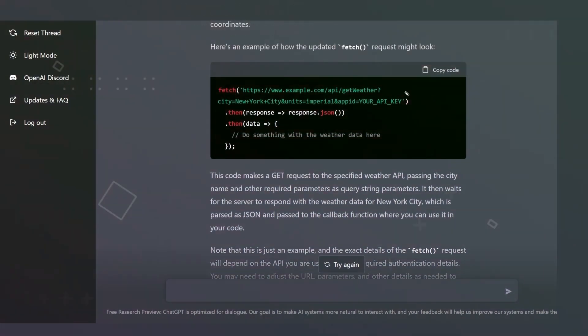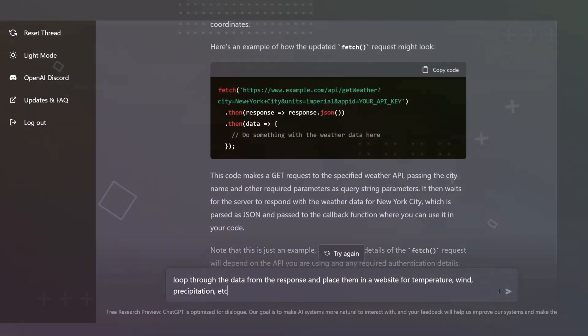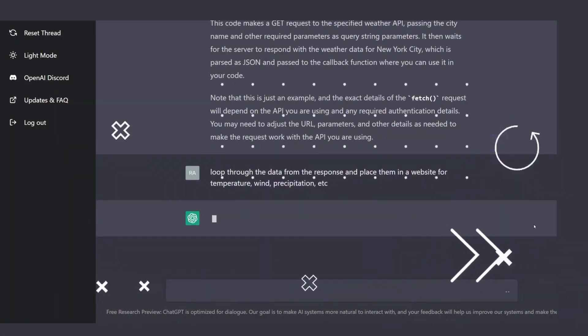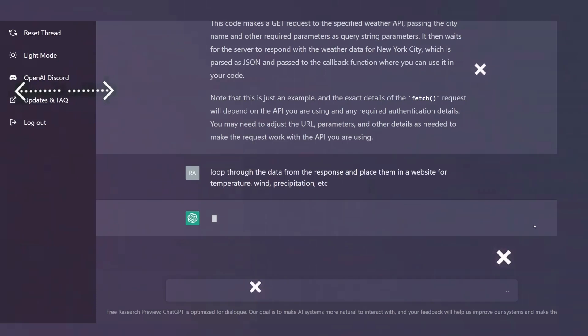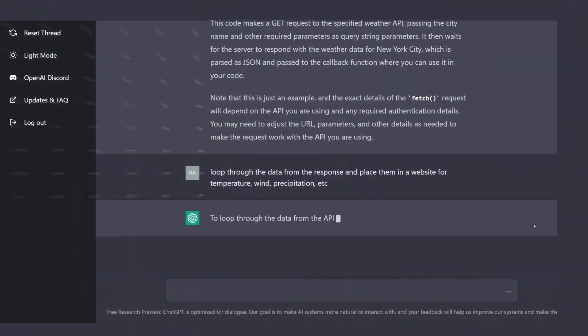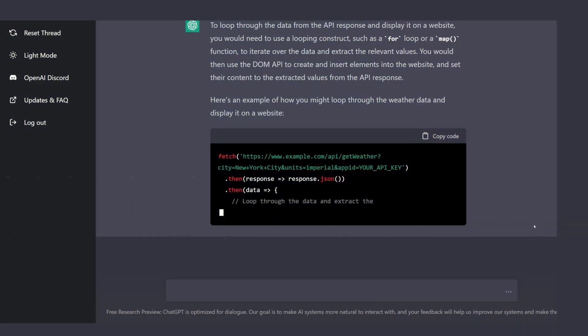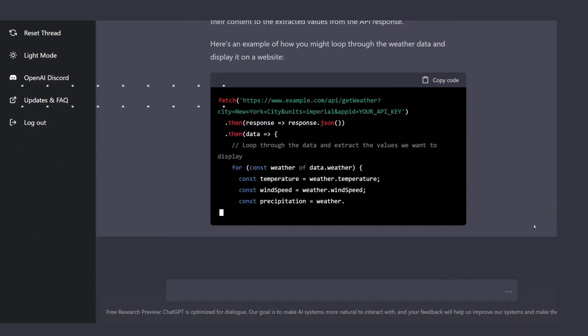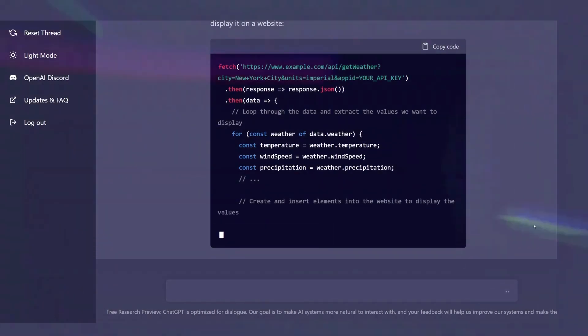ChatGPT's conversational style and ability to understand context makes it a trusted ally for creating content that resonates with your target audience. Its versatility extends beyond content creation, making it a fun tool for brainstorming ideas, refining drafts, or even generating social media posts. Its quick wit and creative suggestions make it a go-to resource for writers seeking to add flair to their content.